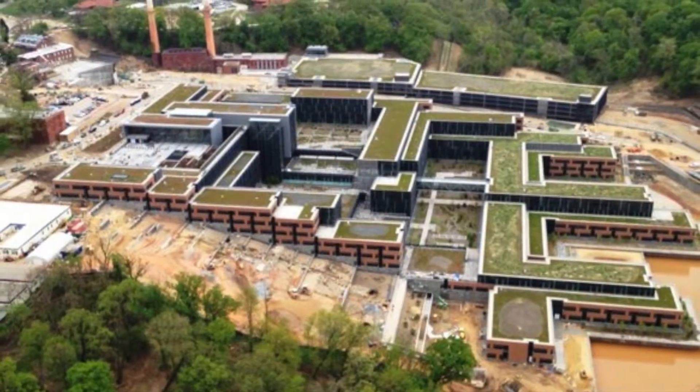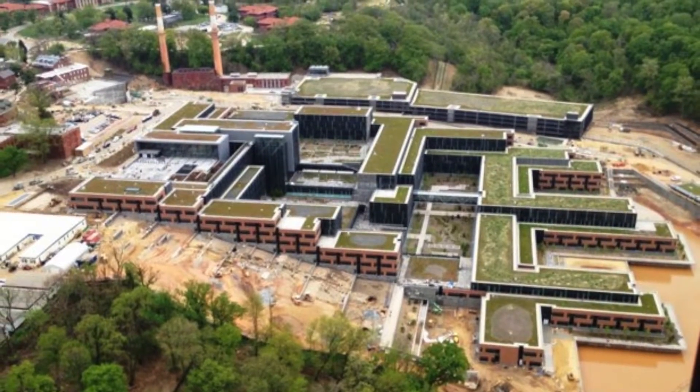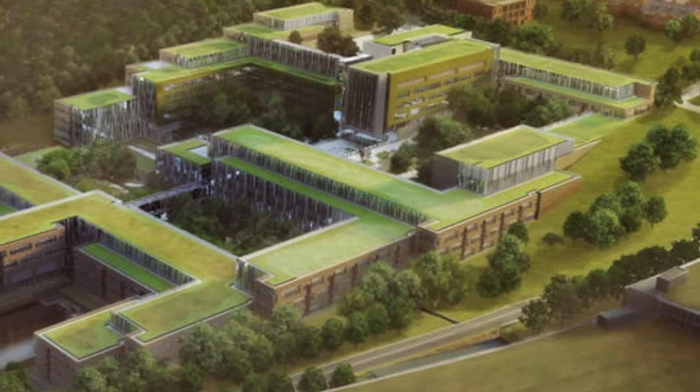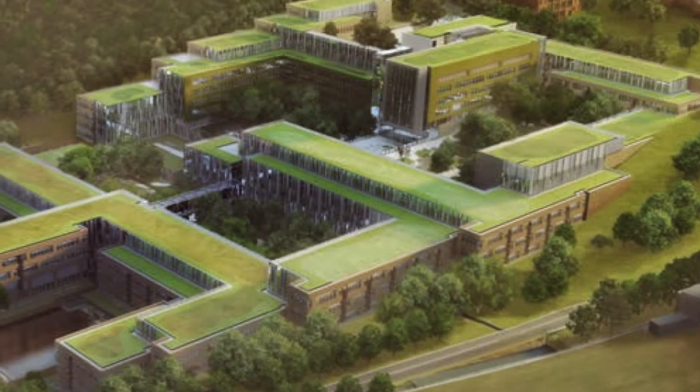Phase 1, the multi-award-winning United States Coast Guard headquarters, delivered in 2013, and its portion alone involved the largest excavation project in D.C. history, creating 1.6 million cubic yards of dirt.